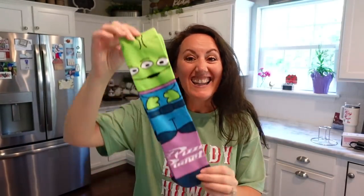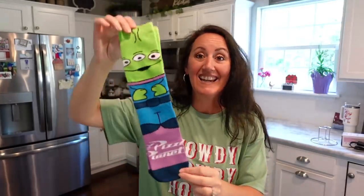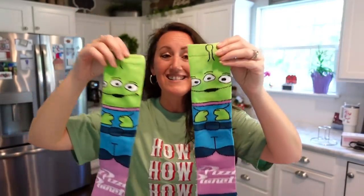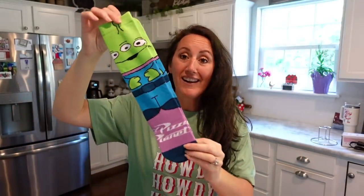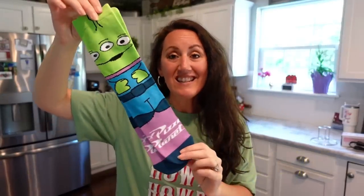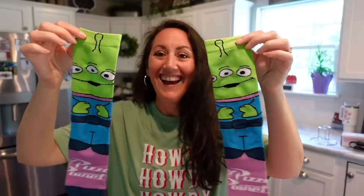I got Raleigh some alien socks — like Toy Story aliens, Disney Pixar. Look how cute these socks are! He's 15 and he wears these crazy socks with shorts — he don't care, he loves it. These right here are only $1.79, which is crazy. The aliens — he's going to love these. It fits sizes 6 to 10.